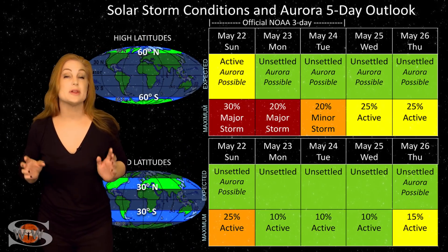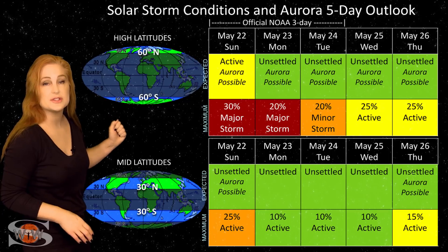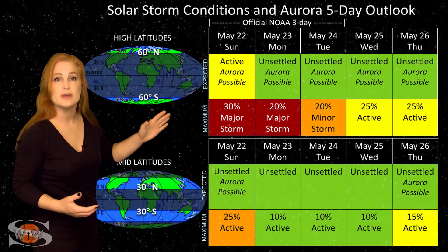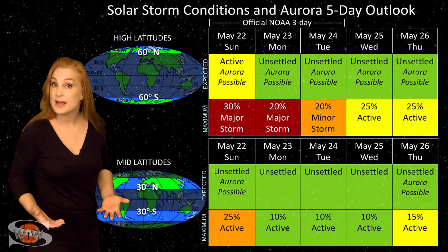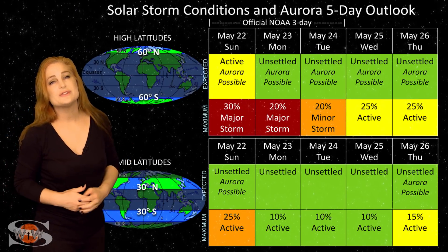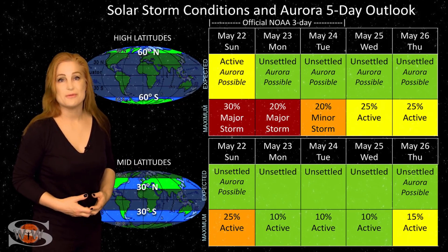Switching to our solar storm conditions and aurora possibilities over the coming week: we are experiencing fast solar wind from that coronal hole that's rotating in through the Earth-strike zone now. At high latitudes, NOAA is expecting active conditions with up to about a 30% chance of a major storm. But this is going to calm down over the next couple of days and then quiet down as we move through the week. At mid-latitudes, we're only expecting unsettled conditions, but we do have up to about a 25% chance of active conditions. So aurora photographers, if you're at high latitudes, you could definitely get some aurora that lasts for the next couple of days. But at mid-latitudes, only if you're dedicated should you chase at all, because likely things are really not going to last all that long, and things will be pretty quiet until about next week sometime when you could get another chance for more aurora.